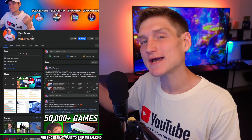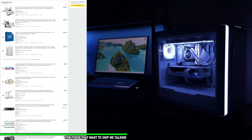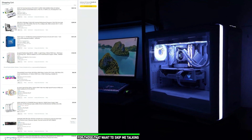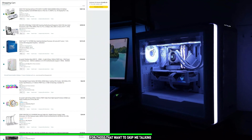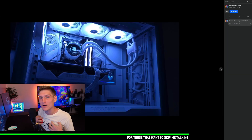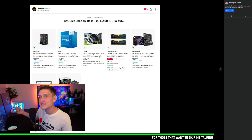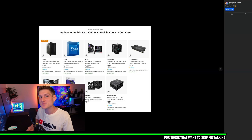Real quick: if you'd like a PC from me, my Facebook business page is linked in the description below. I don't charge you anything other than the cost of parts, and I give you a full list of everything with the final cost before I order it all with my own money.